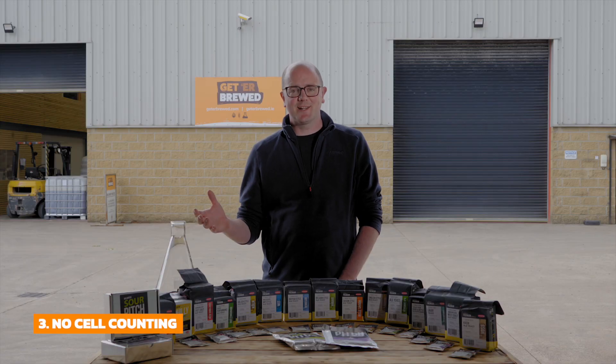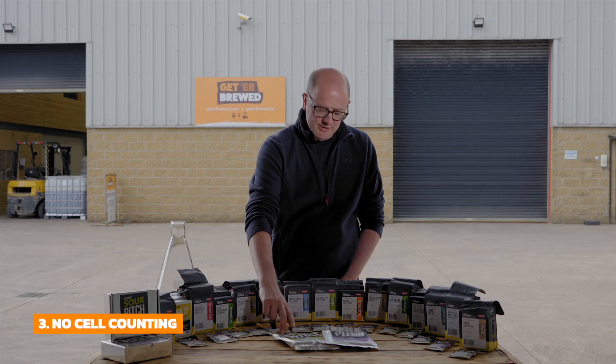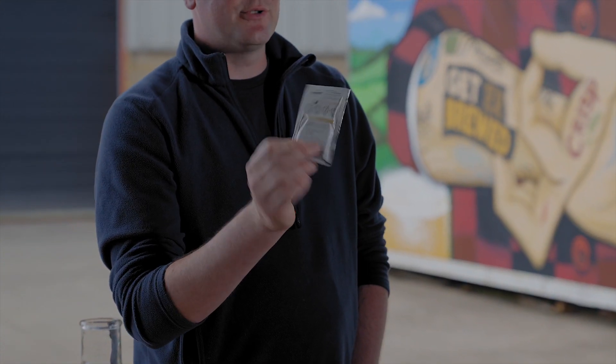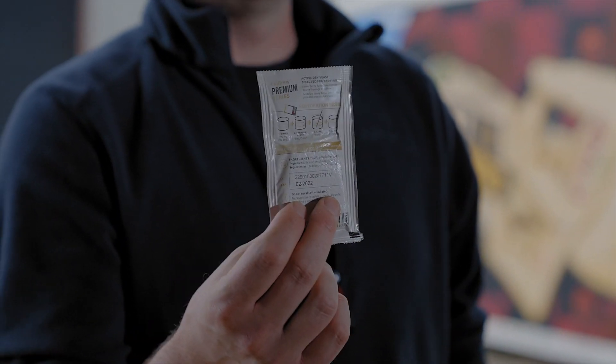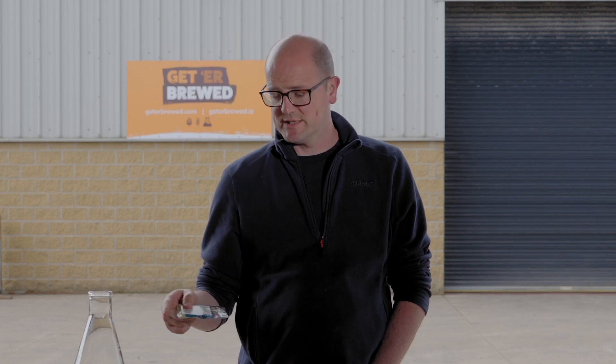Third reason is no more cell counting. You can work out your dosage rate using the dosage rates on the back of the packet. It has a rehydration procedure, but we're going to do a video later talking about the difference between rehydration and dry pitching. Basically, the trials we have carried out show there's no difference between dry pitching and pitching via rehydration on a stir plate.